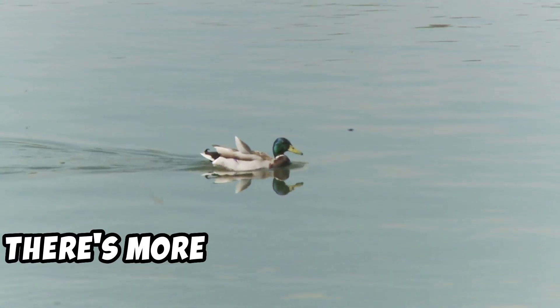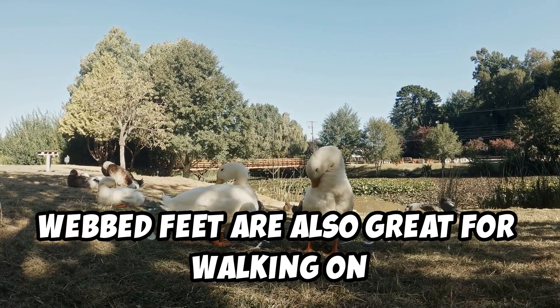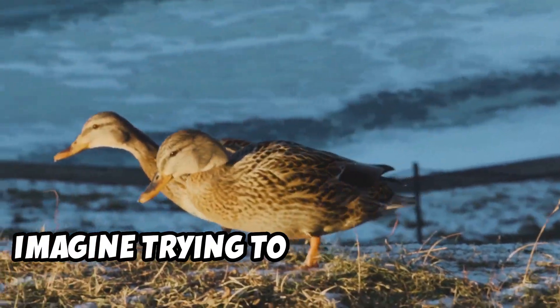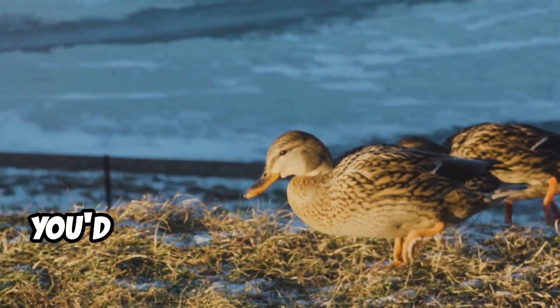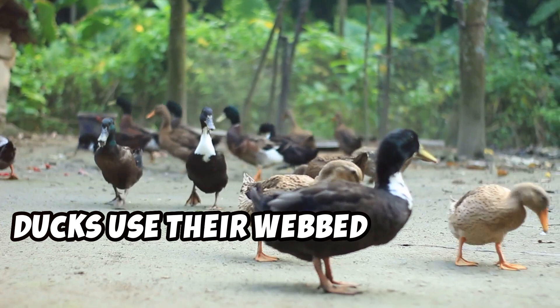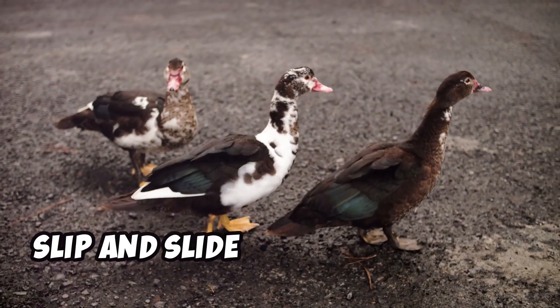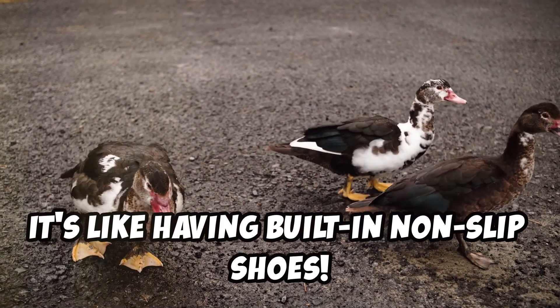But that's not all — there's more to these amazing feet. Webbed feet are also great for walking on slippery surfaces. They provide excellent traction. Imagine trying to walk on ice with regular shoes — tricky, right? You'd probably slip and slide all over the place. Ducks use their webbed feet to get a good grip on wet and muddy ground so they don't slip and slide. It's like having built-in non-slip shoes.